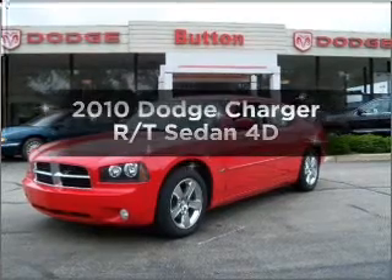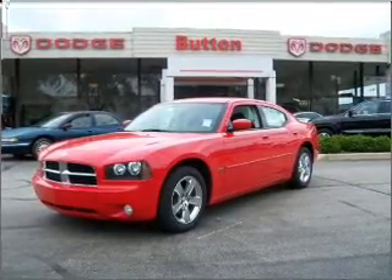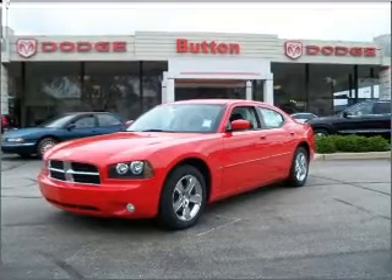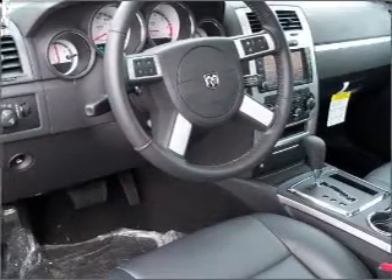Imagine yourself in this 2010 Dodge Charger. Find everything you want in a ride under one roof with this vehicle. With a reliable engine connected to a smooth shifting automatic transmission. Premium wheels give a more luxurious look.